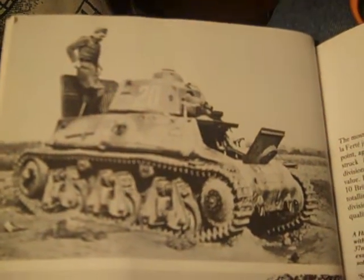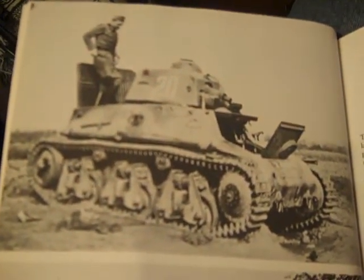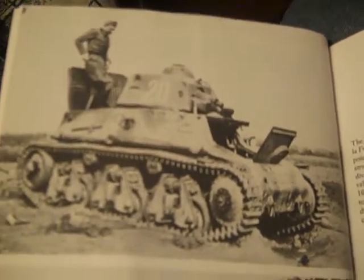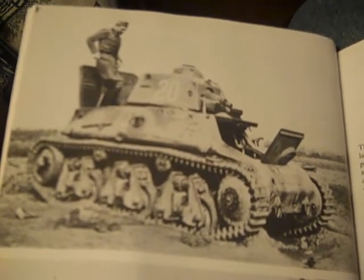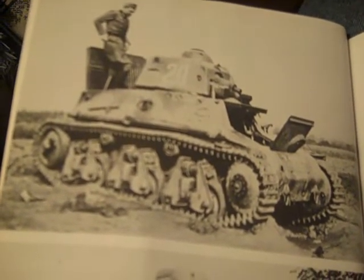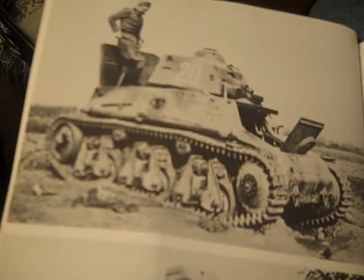There's nothing more galvanizing than viewing an Allied tank with a German soldier on it. Here's the Hotchkiss H-35 tank with the old-fashioned 37mm gun being examined by a German soldier — a German on the engine deck. You can see the turret there. It appears to be the front driver sprocket and suspension.